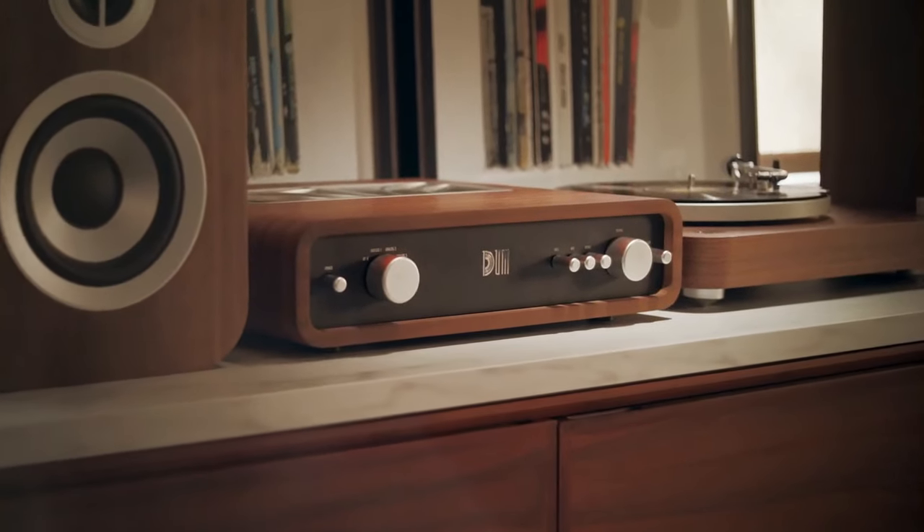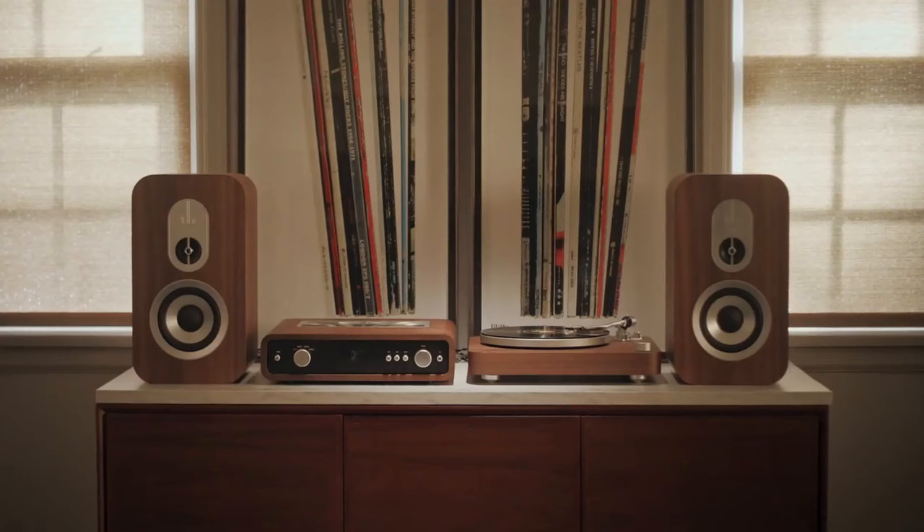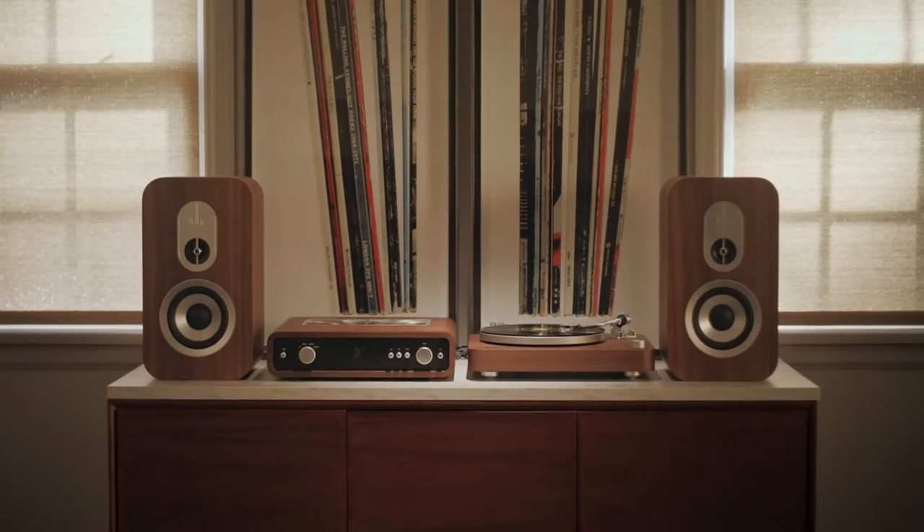Dumb Audio brings you a beautiful four-piece stereo system that's free of all unnecessary complexity and is made to work seamlessly for an optimal listening experience.